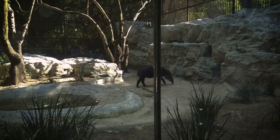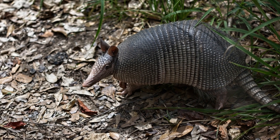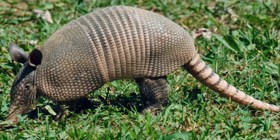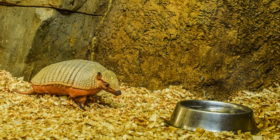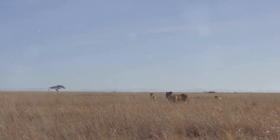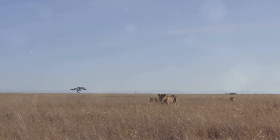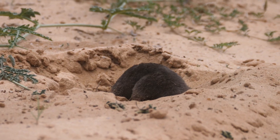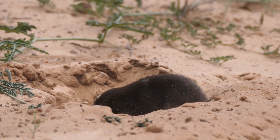The pink fairy armadillo holds a special place in the intricate web of life. Often referred to as a living fossil, it has evolved over millions of years to become perfectly suited to its environment. As a keystone species, it plays a vital role in maintaining the health and balance of its ecosystem, ensuring that other species can thrive. Its burrowing activities aerate the soil, promote plant growth, and provide habitat for other creatures — essential processes for the nutrient cycle sustaining the region's flora and fauna.